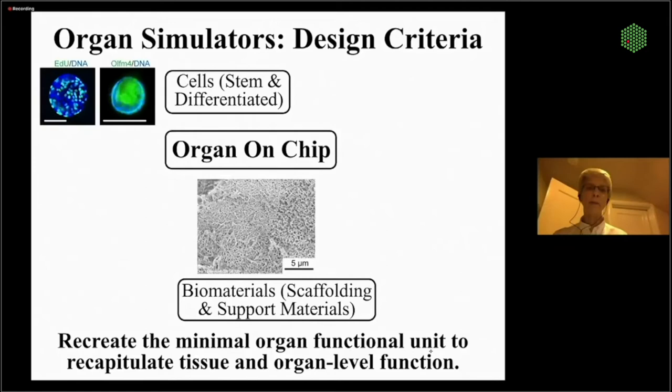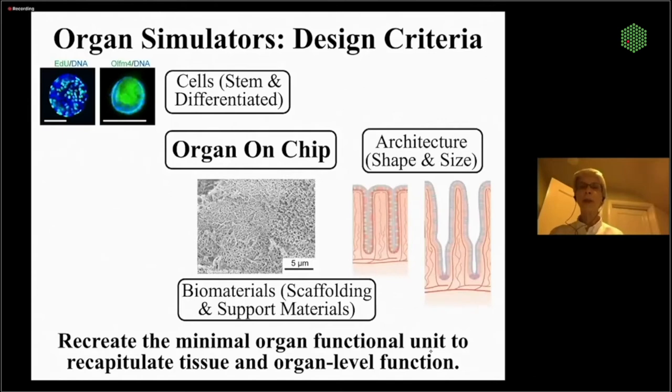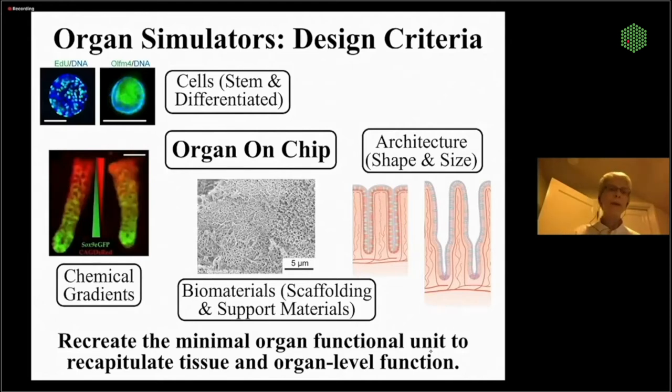We'll get the right sort of supporting materials and scaffolding to support our tissue subunits. It's critical that we get the architecture correct so that we accurately mimic the physiology. Part of this is the ability to implement chemical gradients. Most of our tissues are polarized — they may have an apical and basal side, a luminal side, and specialized compartments where stem cells or differentiated cells reside, controlled to some degree by chemical gradients.